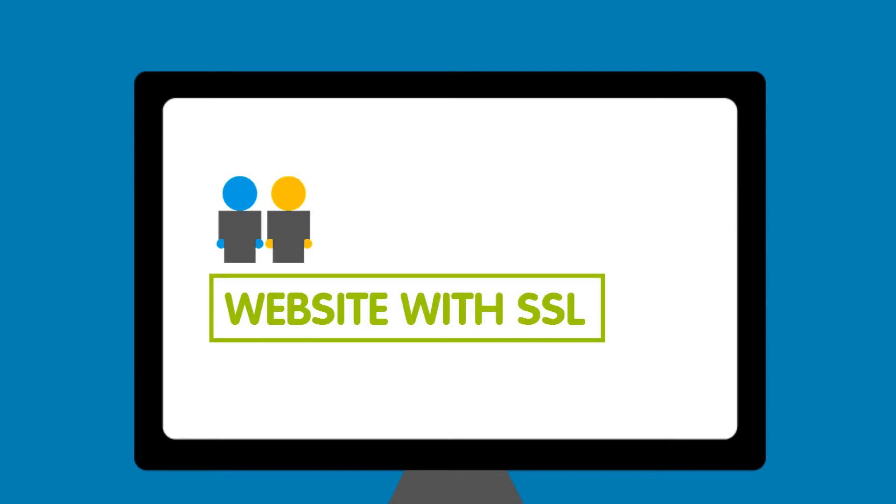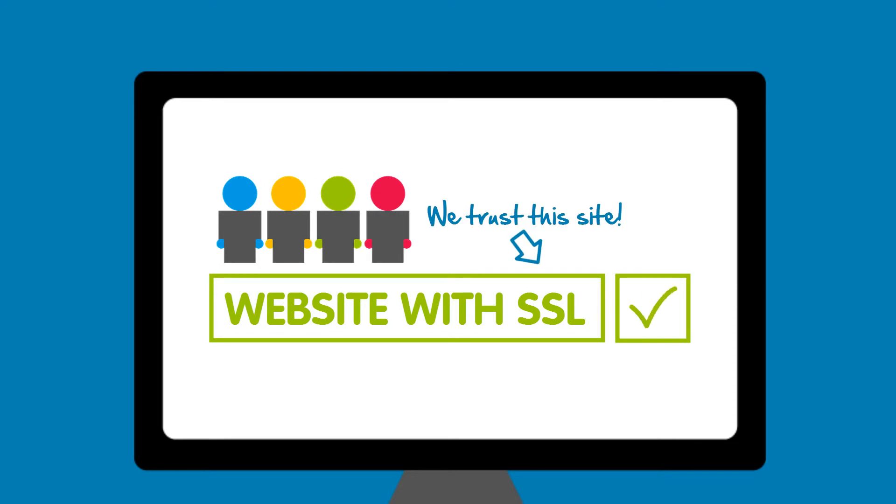And remember, customers are more likely to trust a website with an SSL certificate as they feel confident purchasing from you.